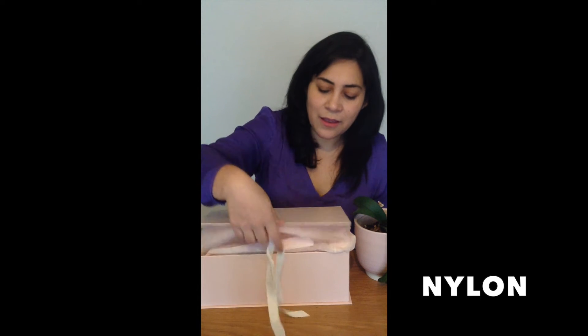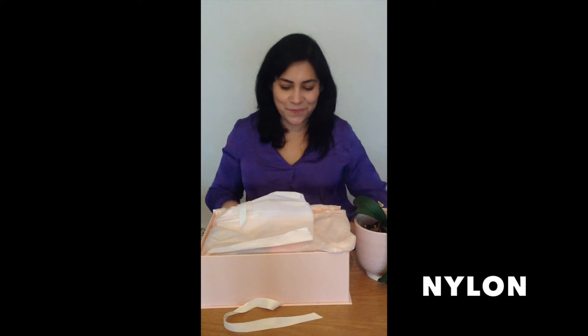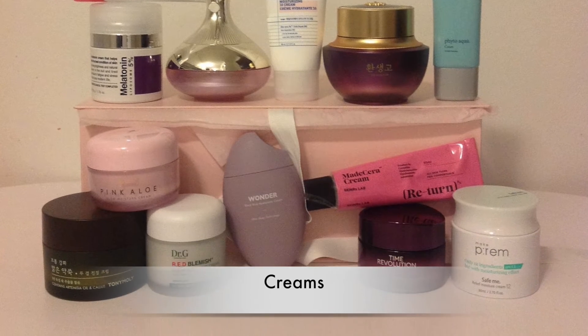Thank you so much. In this video I'm going to be showing you just some of the products that I got from them. This is just one of the many boxes that I received. Look at this — it's like a treasure. These are mostly creams.